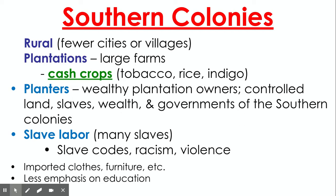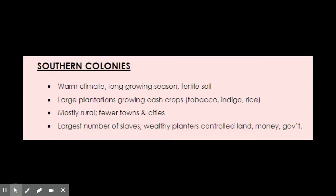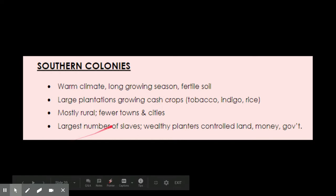They relied on imports — clothes, furniture, etc. — and had less emphasis on education, partially because they were so rural and spread out that public schools weren't practical. The wealthy plantation owners would usually hire tutors to teach their sons how to be planters, and that would get passed down. Key environmental features: warm climate, long growing season, and fertile soil.